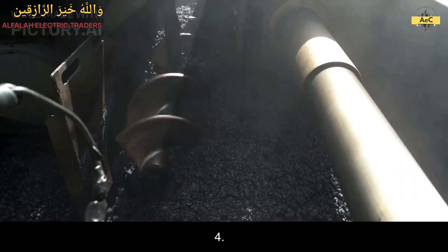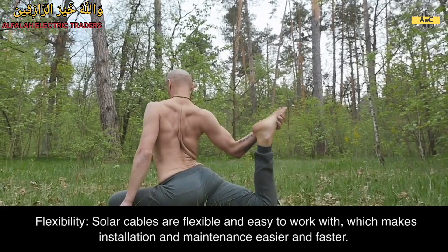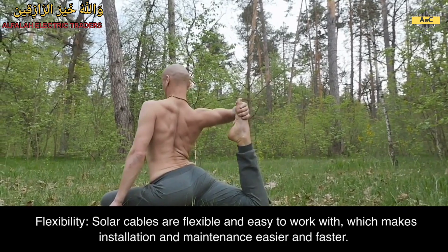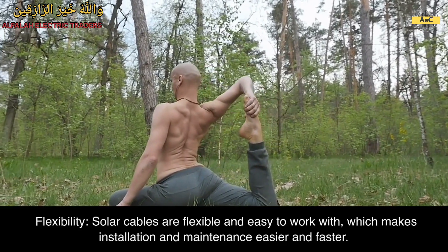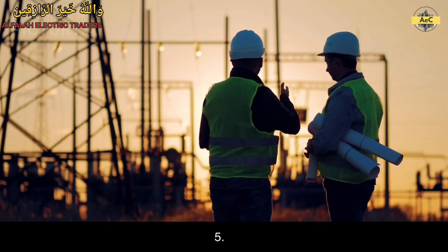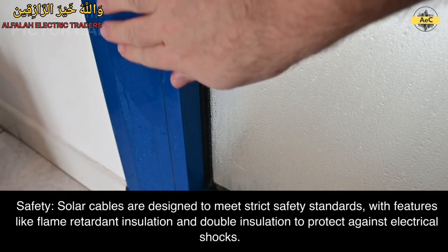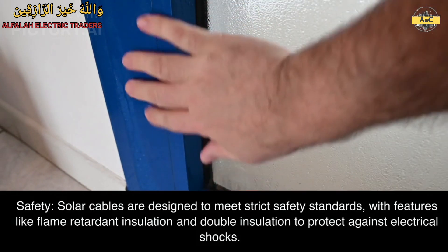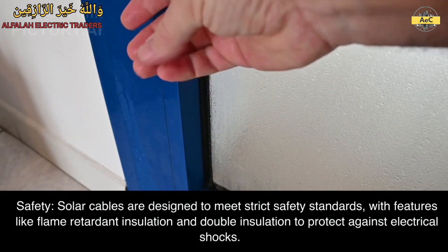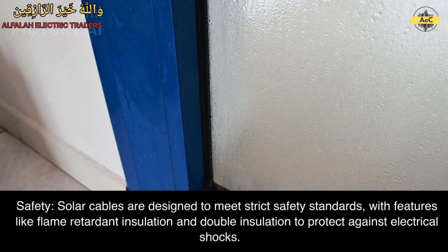4. Flexibility. Solar cables are flexible and easy to work with, which makes installation and maintenance easier and faster. 5. Safety. Solar cables are designed to meet strict safety standards, with features like flame retardant insulation and double insulation to protect against electrical shocks.